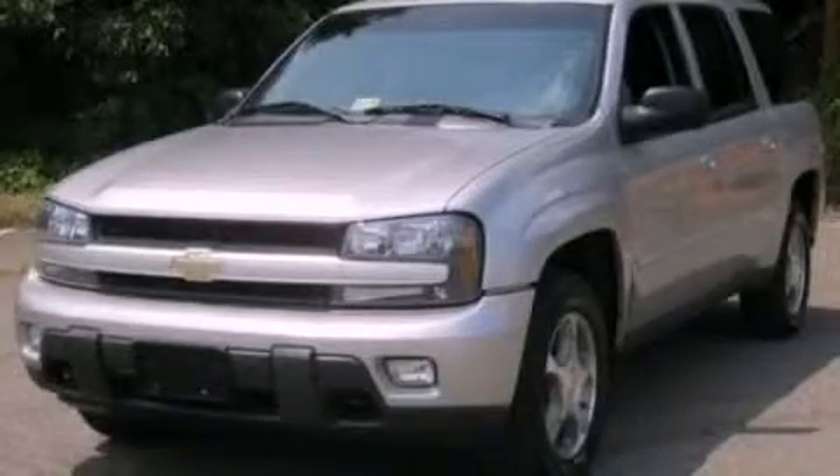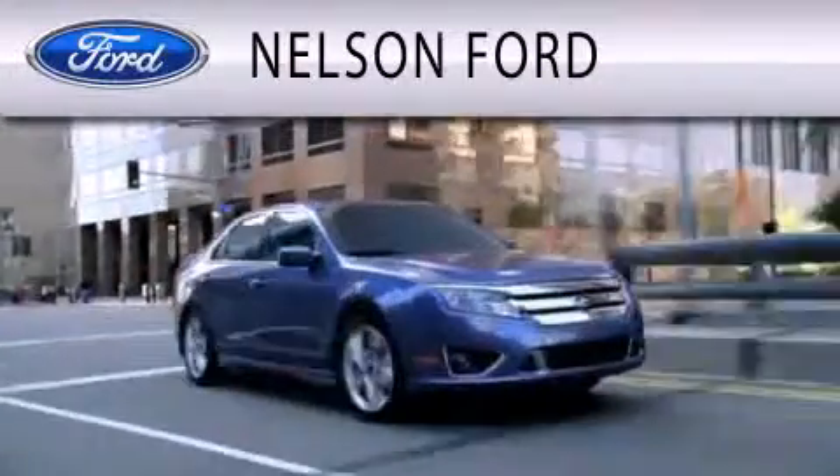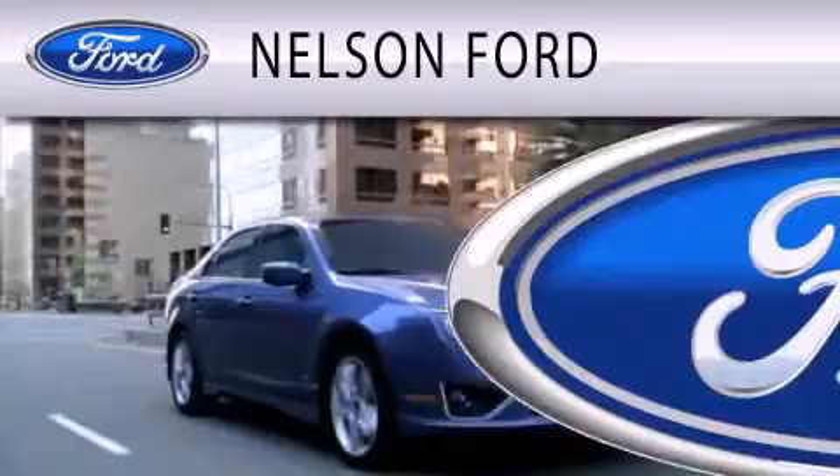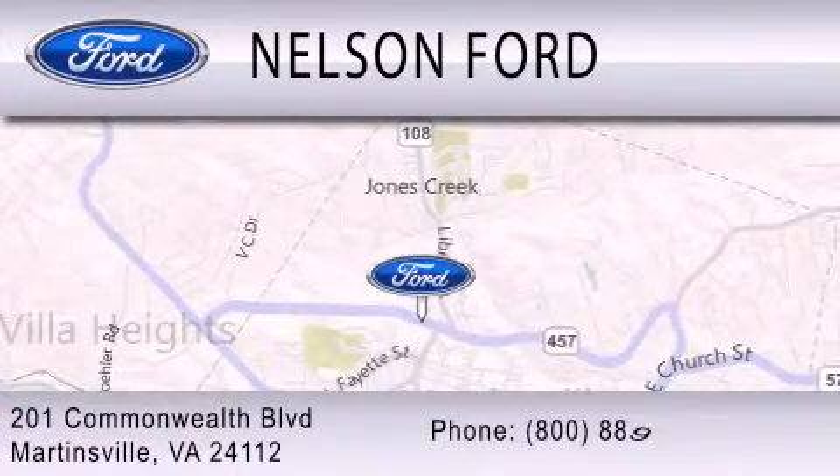Stop by today and test drive this automobile for yourself. Nelson Ford is dedicated to doing everything possible to ensure that the experience you have selecting your vehicle is as pleasant as possible. We're located at 201 Commonwealth Boulevard in Martinsville.